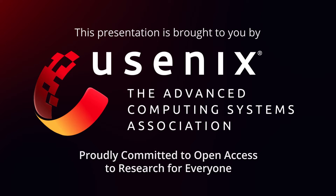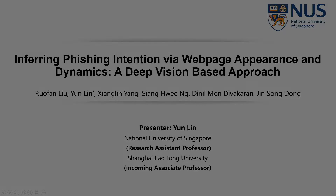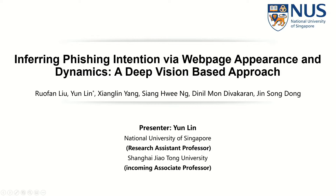Hi everyone, I'm Yunlin from National University of Singapore. In this talk, I'm going to introduce our computer vision and intention-based phishing detection approach.